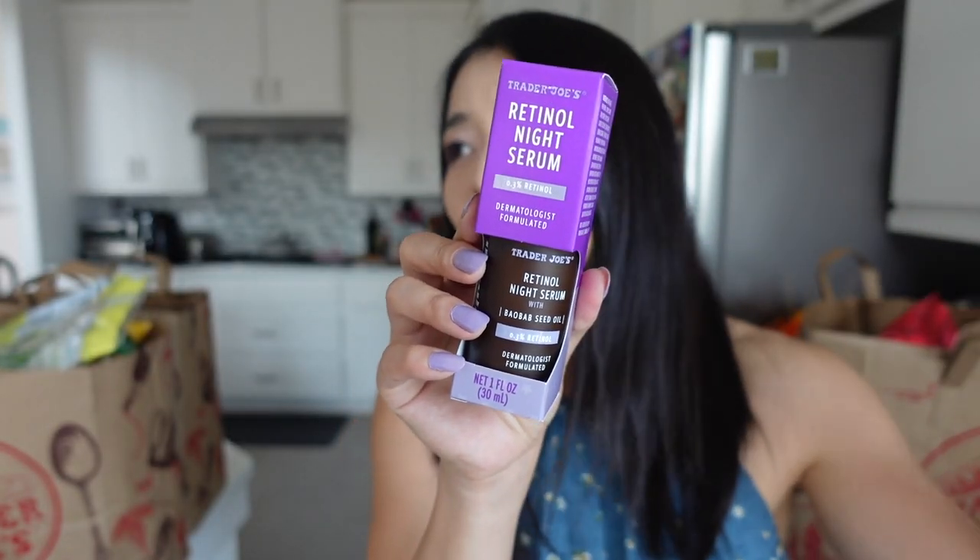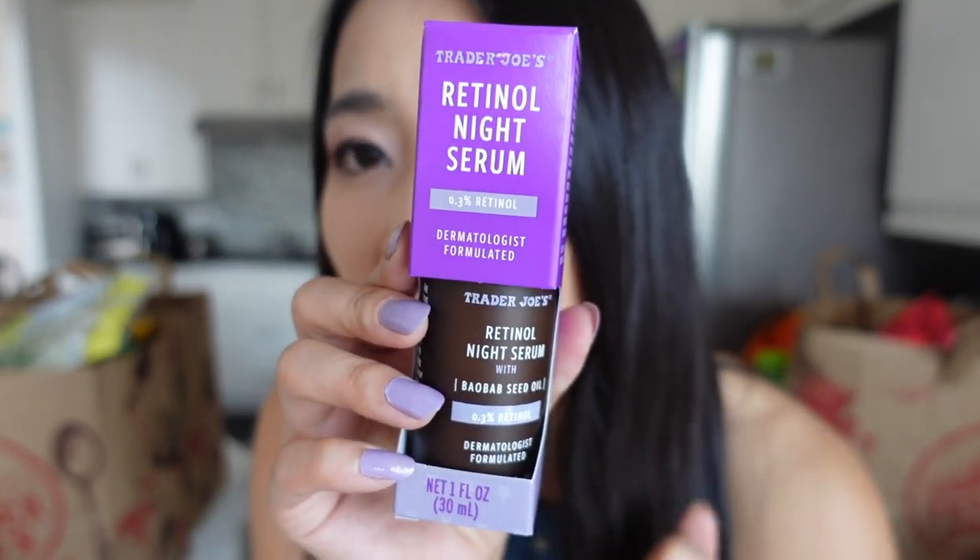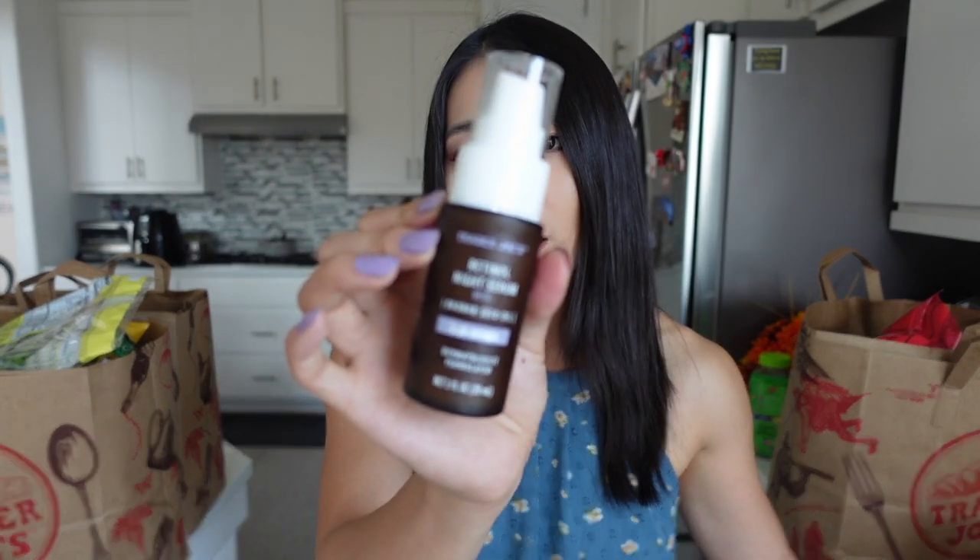I also got this Trader Joe's Retinol Night Serum. It contains 0.3% retinol and it says it's dermatologist formulated. Retinol is a vitamin A derivative — it's really good for anti-aging and if you have skin textures or hyperpigmentation. Like me, I do have some acne marks right here — it's hyperpigmentation. It's like after my acne heals, there's a little bit of a dark spot. Basically every month I get some acne, then some hyperpigmentation, then it heals, all brightens, and then next month begins.